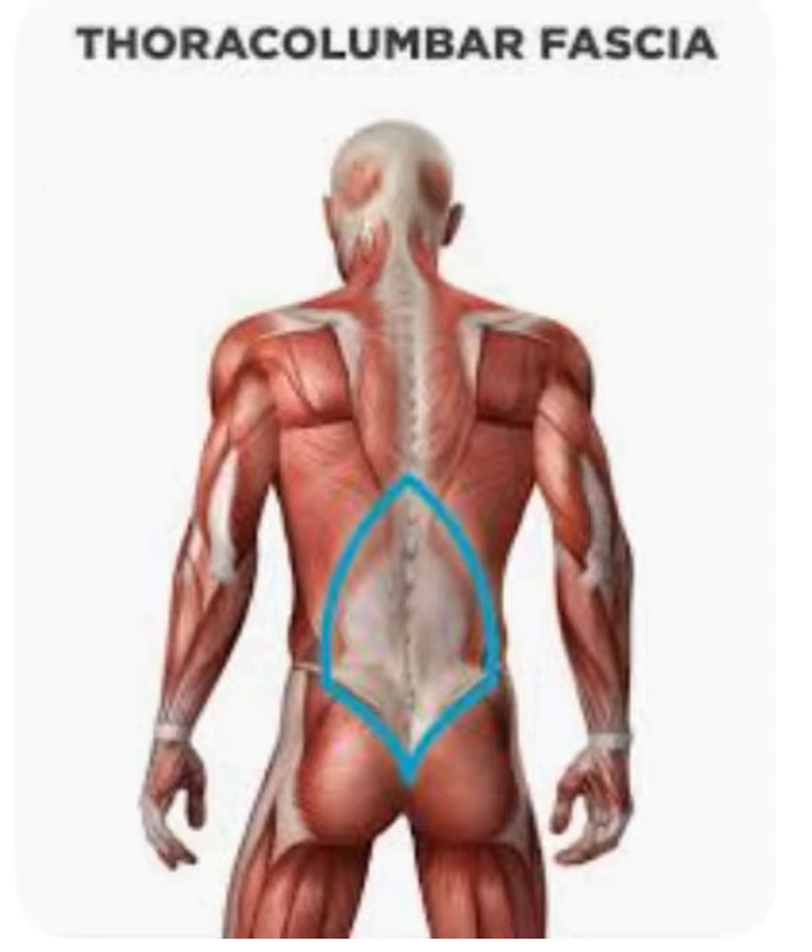Thoracolumbar fascia. Like most fascias in the body, the thoracolumbar fascia surrounds the deep muscles of the back and divides the muscles into compartments. In the thoracic region, the thin layer of fascia that projects from the spinous process to the ribs provides a thin covering for the extensor muscles of the spine.